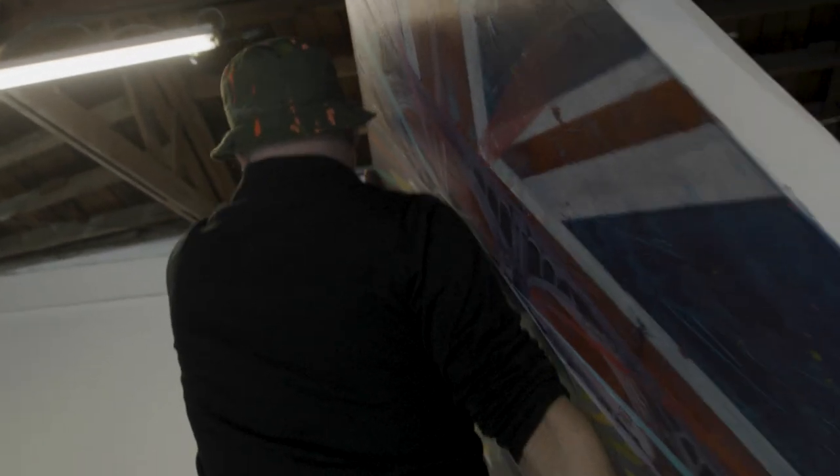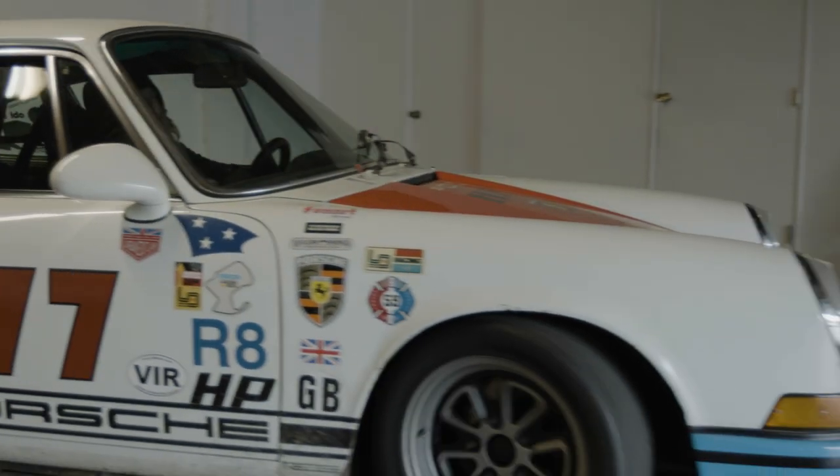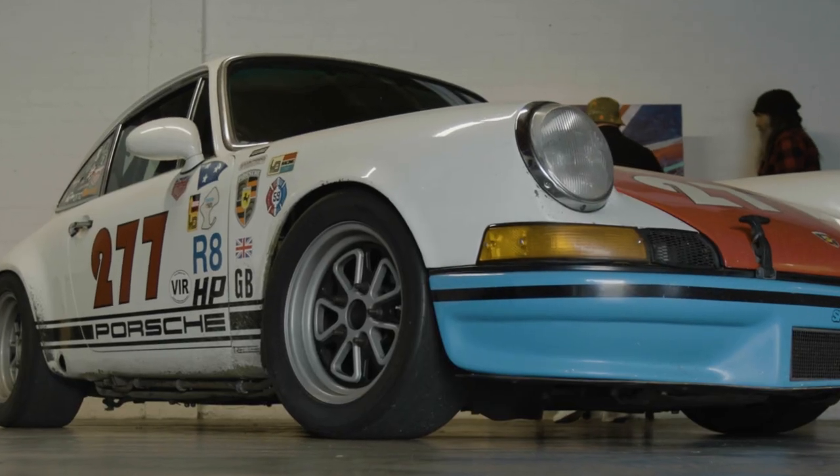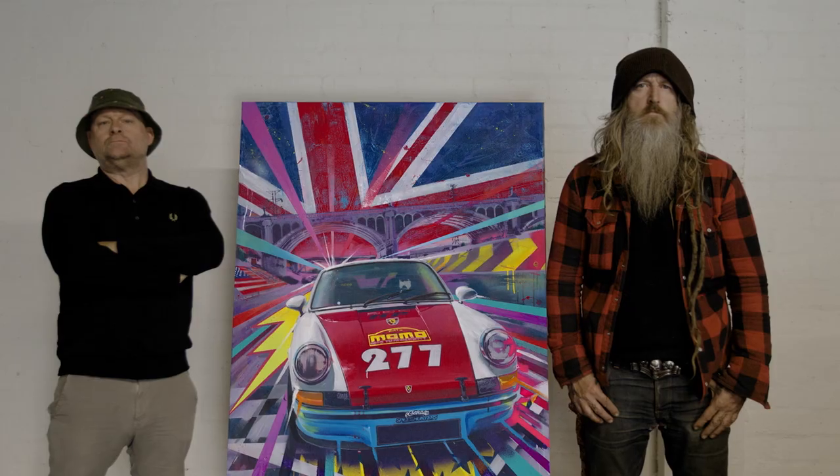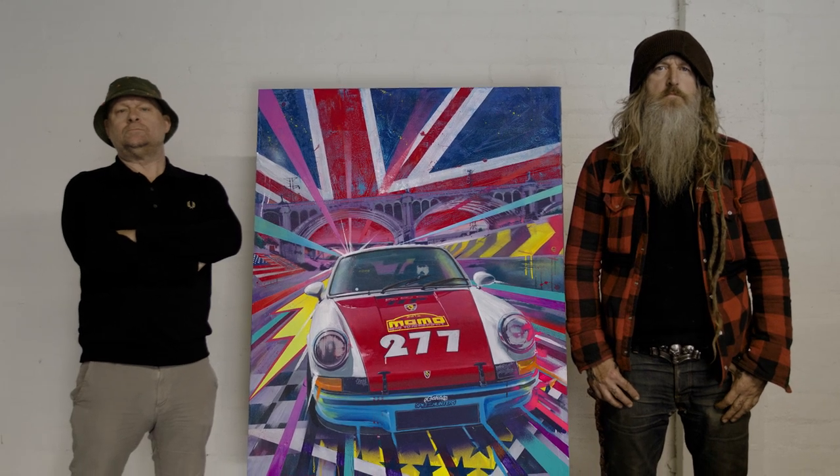When I look at it, I think you've managed to sum up everything that I'm about. It's a little crazy, certainly very colorful. I think you nailed who I am, what the car is. You certainly added all the emotion, the energy. It's dynamic. I love it.